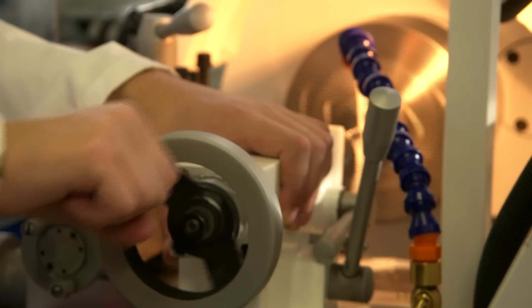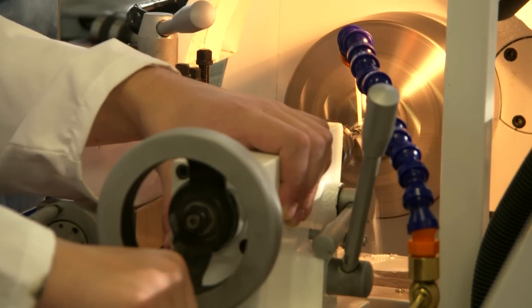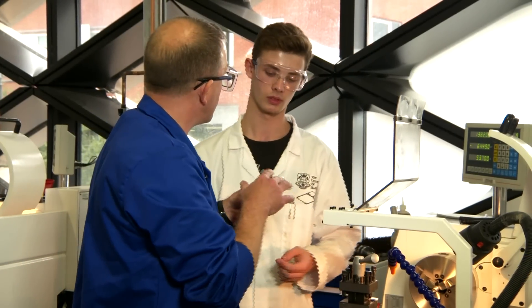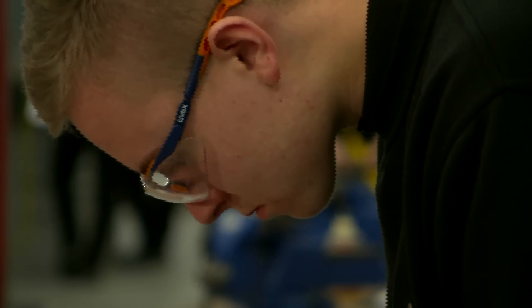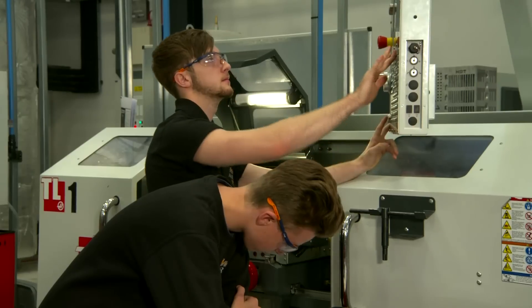The new facilities in the Diamond underpin the research-led teaching and have doubled the number of engineering students that can be taught here. This country has such a desperate shortage of engineers; we need to be able to educate more of them. But we know that people learn and study and have aspirations at all sorts of different levels. We've got a high-class apprenticeship scheme that feeds off the research the university does, particularly in manufacturing.